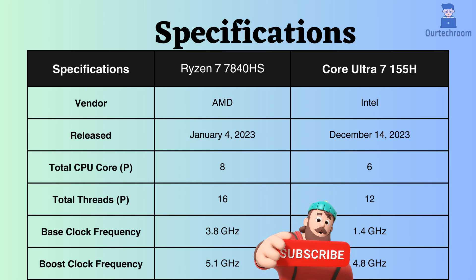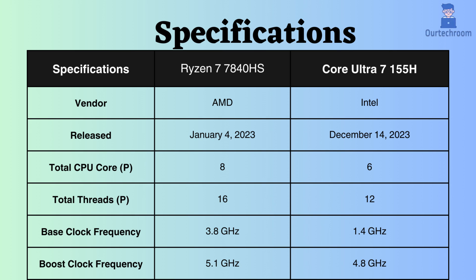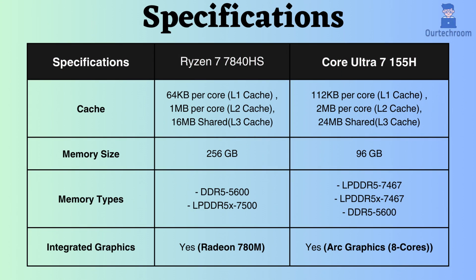However, differences in architecture between these two processors may also contribute to variations in performance across all specifications. In terms of cache, the Intel Core Ultra 7 155H surpasses the Ryzen in both L1, L2, and L3 cache sizes. The larger cache size provides an advantage in scenarios where data access patterns favor smaller, faster caches, such as in some single-threaded games.